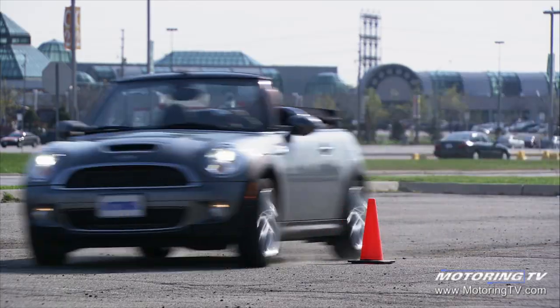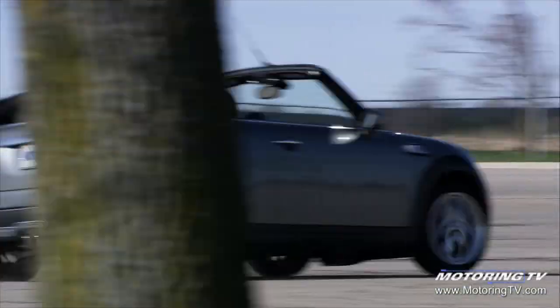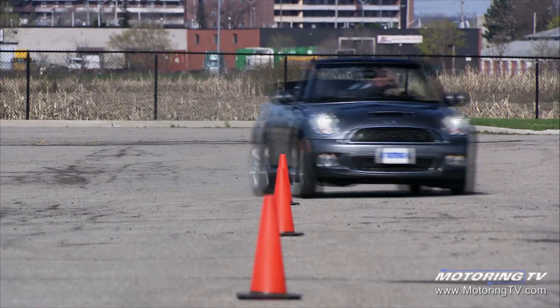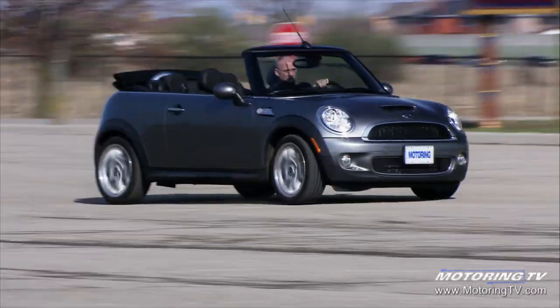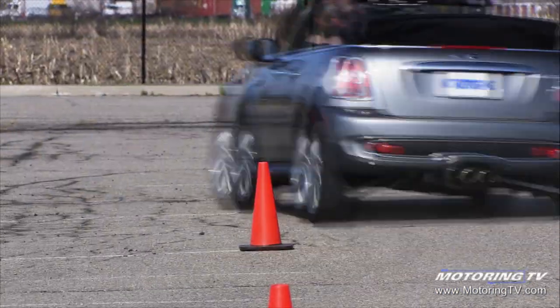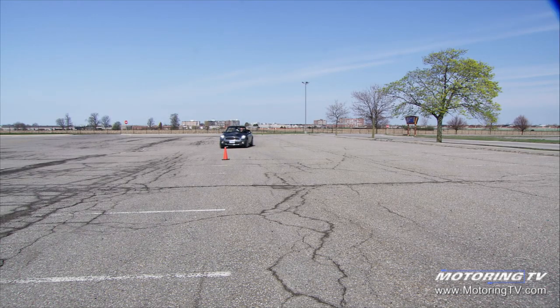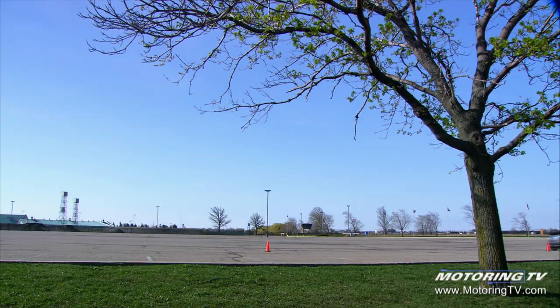The Mini's platform has been reworked — reinforcing the floor, A-pillars, and side sills brings a lighter structure that's 10% stronger. The outgoing convertible had a solid feel to it; the new one is noticeably better, simply because it's devoid of cowl shake. As such, the convertible retains the roofed car's go-kart-like handling when flogged through the pylons, without giving up on ride comfort.